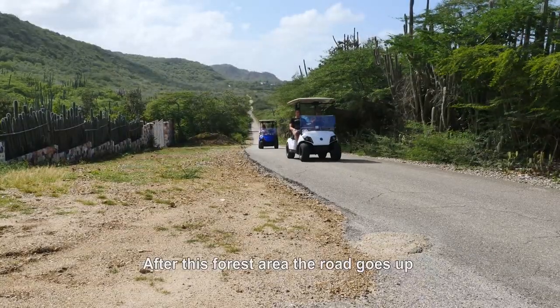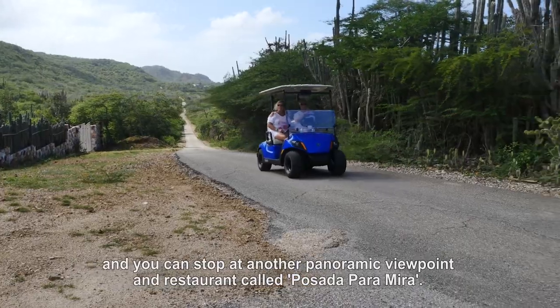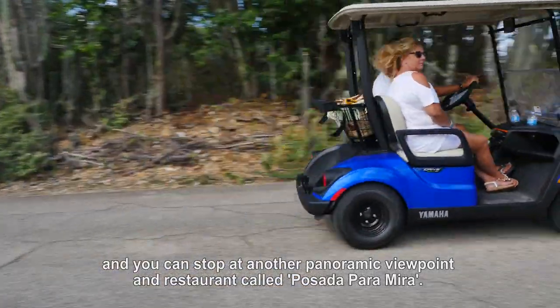After this forest area the road goes up and you can stop at another panoramic viewpoint — a restaurant called Pathata Pour Amira.